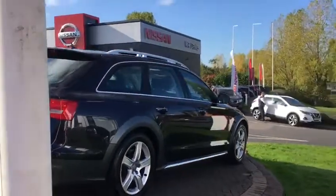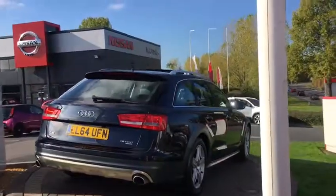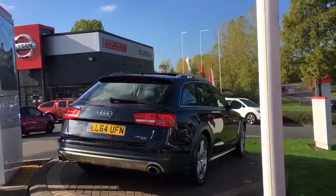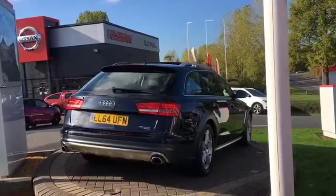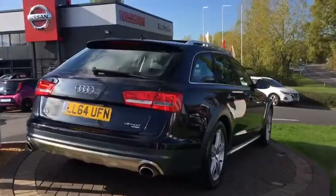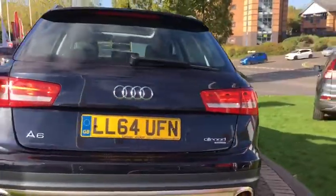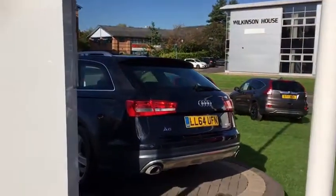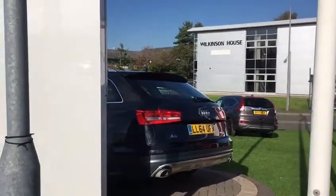It's currently running on matching branded tyres all round. Alloys are in really good condition — I think they've probably been refurbished recently. Condition of the bodywork is absolutely superb for an Allroad. There is light marking on the rear bumper where people have taken things in and out of the tailgate, which is really normal on a car of this age and mileage.